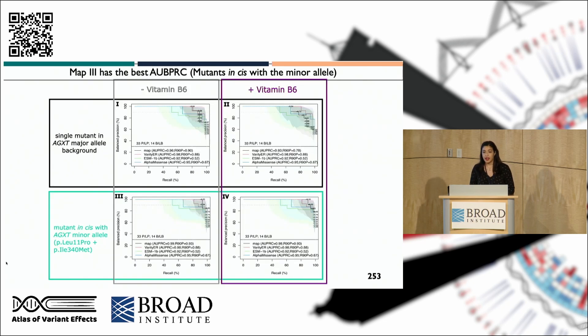I calculated the precision-recall curve of each map to determine which was best for clinical applications, comparing the map scores in black with the best variant pathogenicity predictors: Verity, made in our lab, shown in red; ESM1B in green; and AlphaMissense in blue. Indeed, the minor allele-based map had the best area under the precision-recall curve, and it was significantly better than ESM1B.